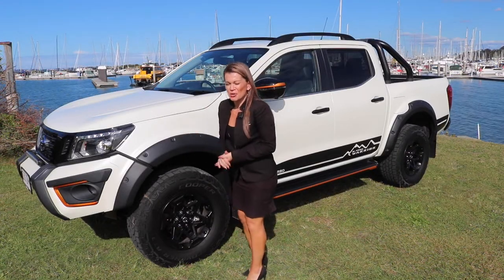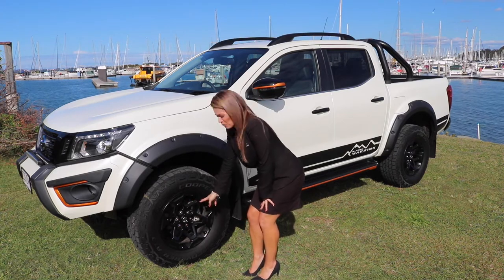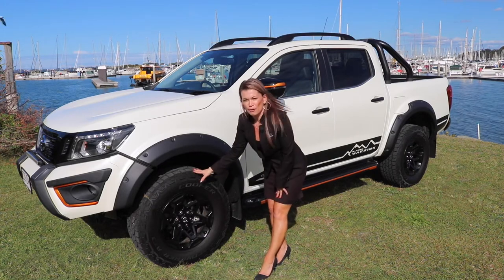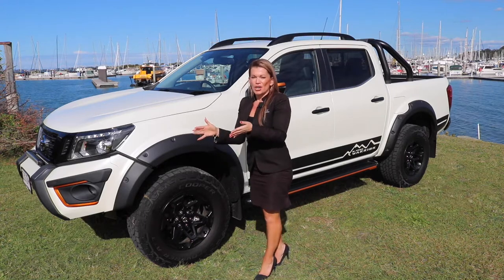Nissan have this vehicle ready for off-road use. It comes with a 17-inch blacked out rim as well as 32-inch Cooper all-terrain tyres. The wider profile the tyre, the better the off-road handling and on-road as well.